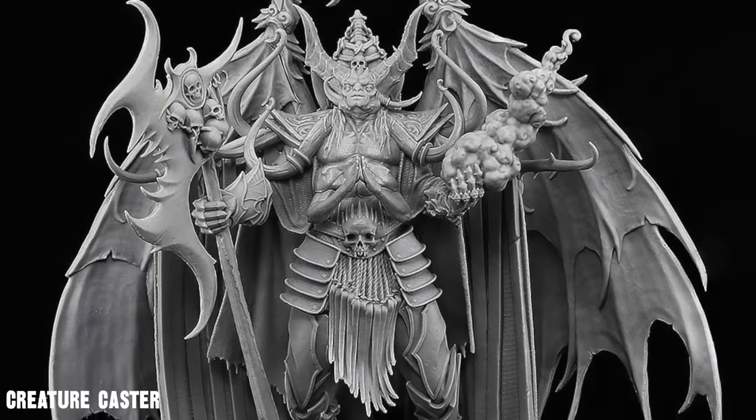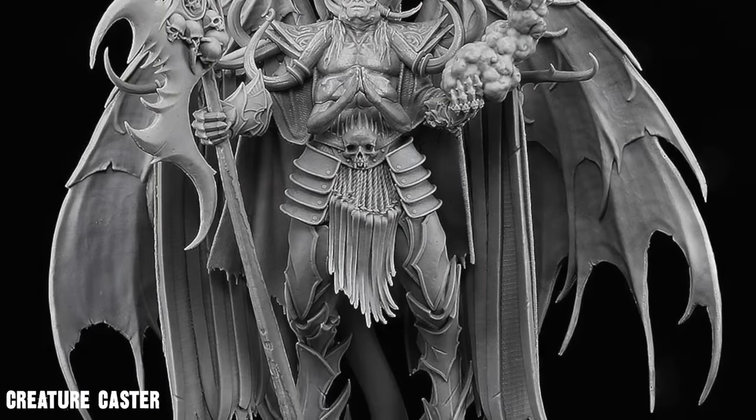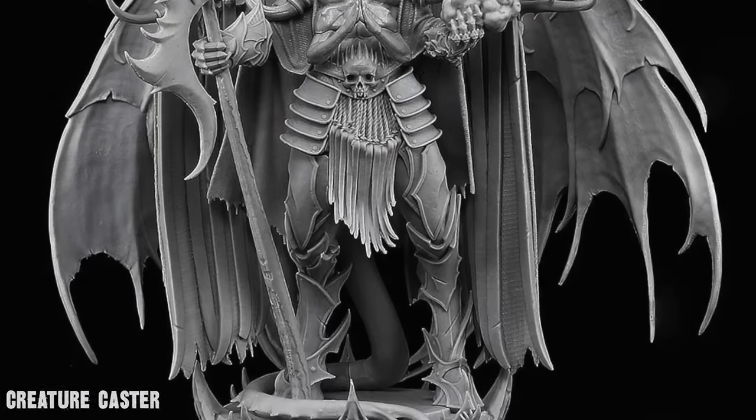If you're a display painter, there are fancy busts and large-scale resin pieces — like 75-millimeter — and those are generally seen as better for those types of folks. But for gaming, most people seem to prefer the quality of Games Workshop models.